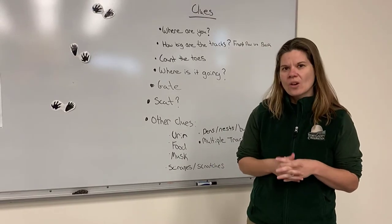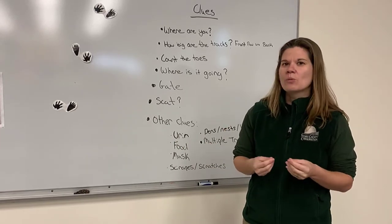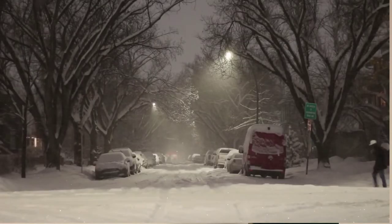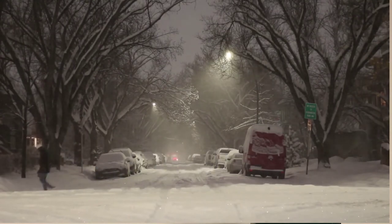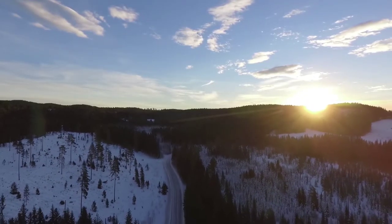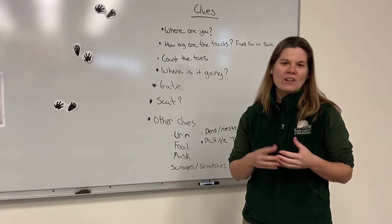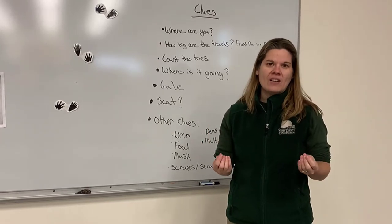The first thing is: where are you? The habitat you are near can give you a really big clue about what that animal might be. Are you in an urban area, like in your neighborhood? Chances are you're probably not going to come across certain animals there. Are you in a forest? Are you near water? Those are really good clues to look for. Is the track starting from a tree, or under a bush, or in a cornfield? Observe your surroundings — what kind of habitat are you in?